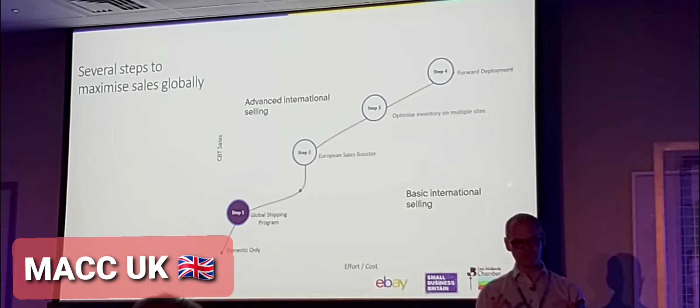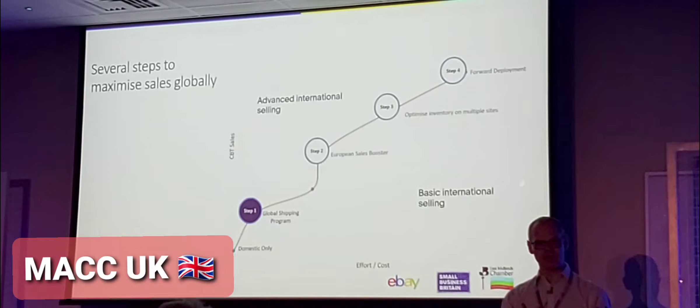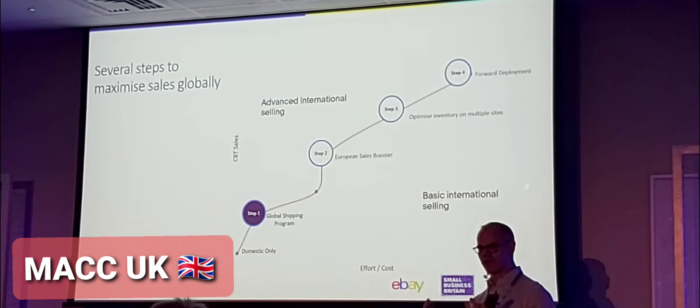It's also a program that some sellers use to say, well, I want to sell internationally, but I don't know which markets or which products would be available, and therefore I'm going to waste lots of time trying to figure all of that out.